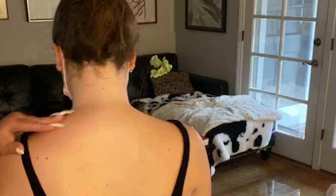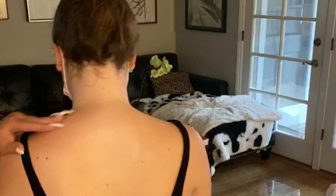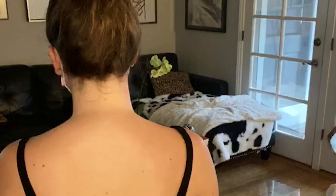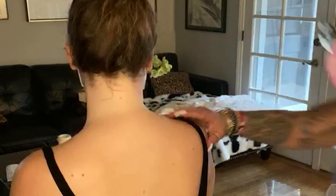Now I'm going to use my poker to release the traps. That's probably the worst part. If you have a trigger point in your traps, it'll go to your... Just chill out and let me do my thing. Stop being scared.